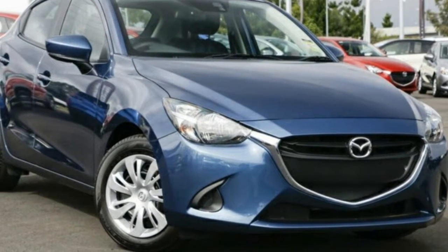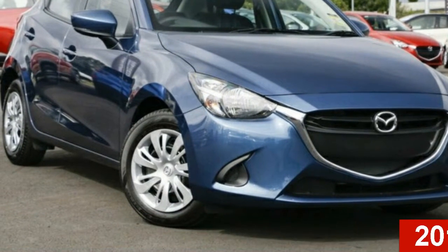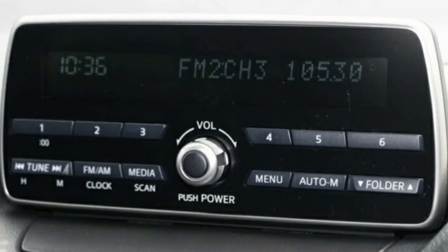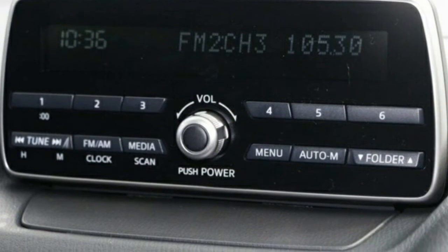Imagine yourself in this Mazda 3. This 3 has an efficient 2.0-litre engine and a smooth shifting automatic transmission. The attractive blue exterior is complemented by its stylish interior.